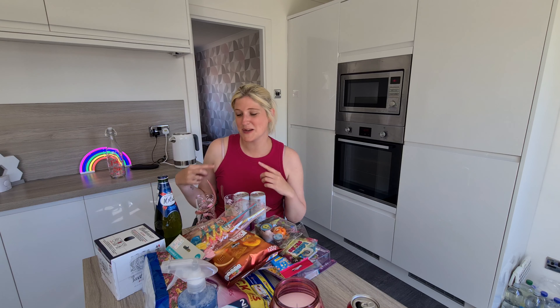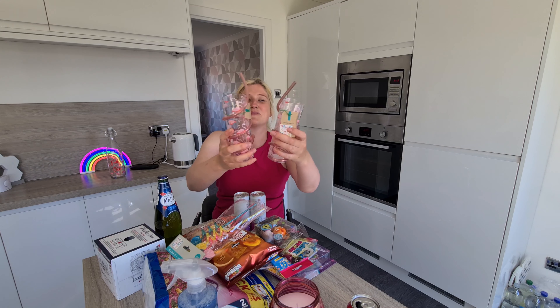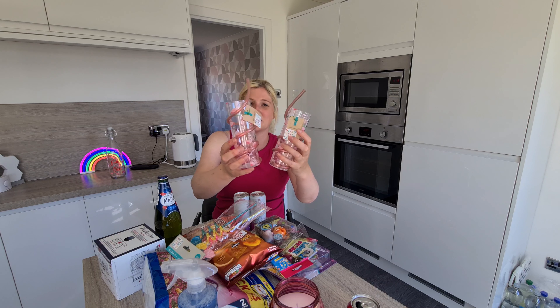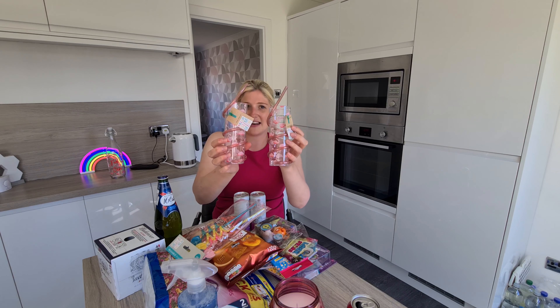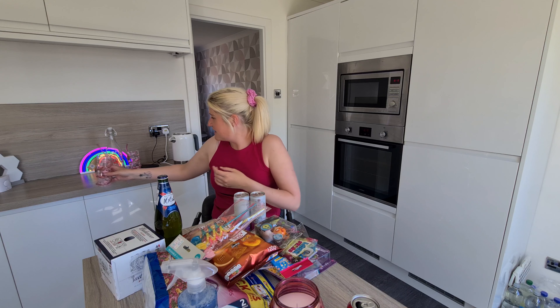The next thing I got, going along with the flamingo theme, were these two drinking cups. These were £1.29 each and I just like them because they kind of match the bottle and they're perfect for outside living — you can put cocktails or juice in them. They were £1.99 and they look really nice. They look like a set actually, even though they're not.